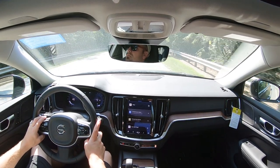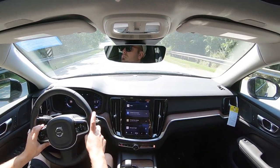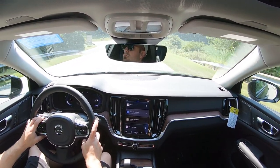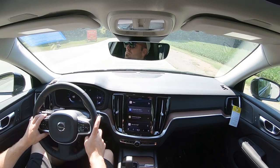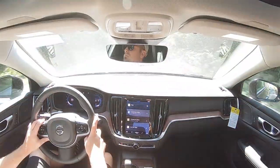Rain-sensing windshield wipers come standard — whenever it detects mist or rainfall it automatically turns them on for you, one less thing to worry about. If you're looking for a head-up display, you'll need to go with the Ultimate trim level; it projects your speed, speed limit, and safety features onto the windshield. That pretty much rounds out the performance segment of this review.